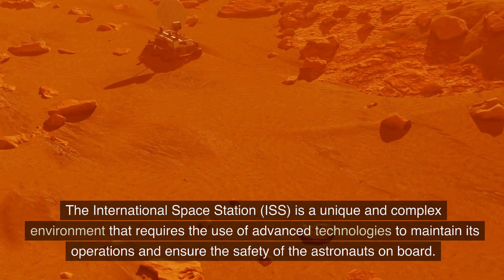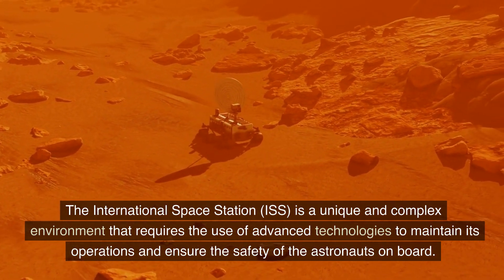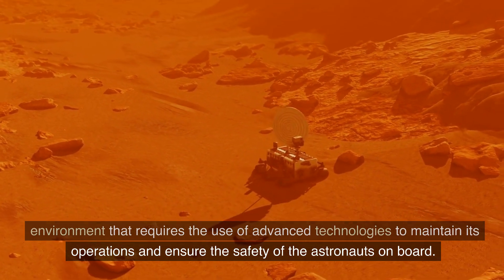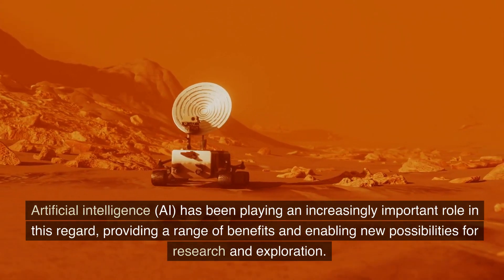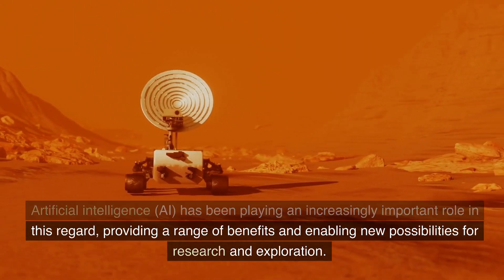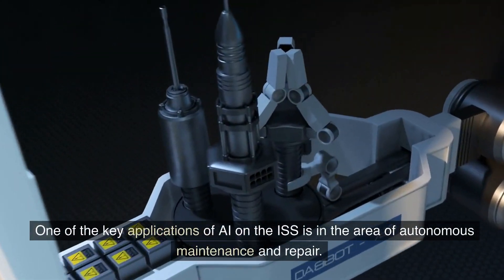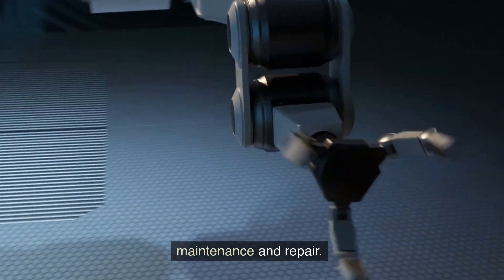The International Space Station, ISS, is a unique and complex environment that requires the use of advanced technologies to maintain its operations and ensure the safety of the astronauts on board. Artificial intelligence, AI, has been playing an increasingly important role in this regard, providing a range of benefits and enabling new possibilities for research and exploration. One of the key applications of AI on the ISS is in the area of autonomous maintenance and repair.